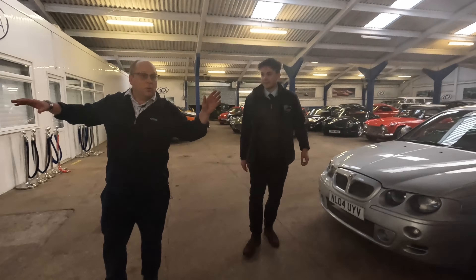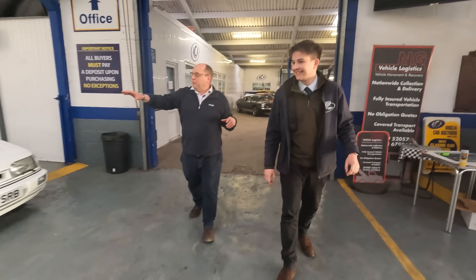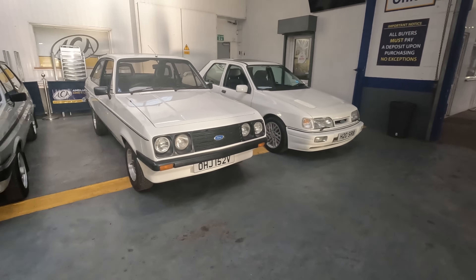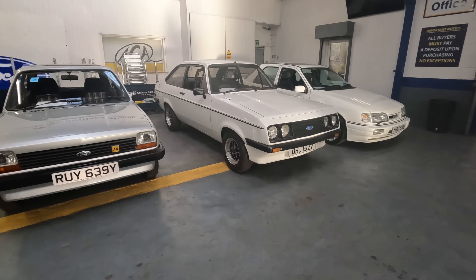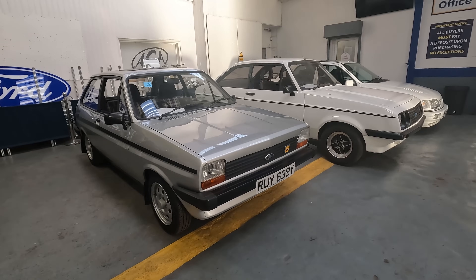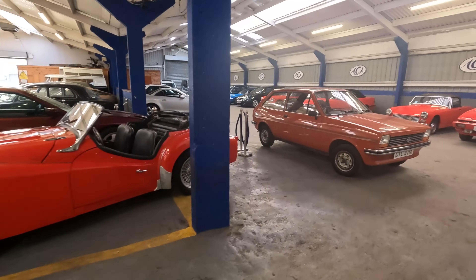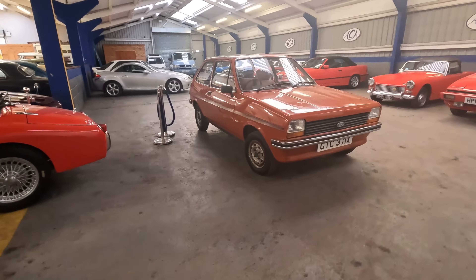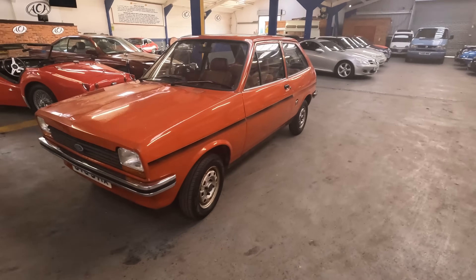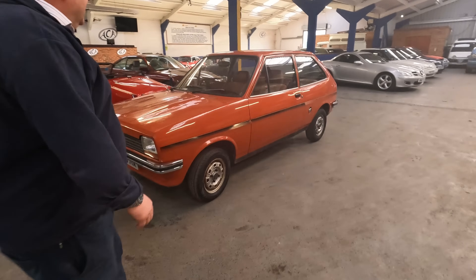It would be wrong of us to walk past the Ford section, which is a work in progress. We've got three fabulous Fords: the Cosworth Sapphire, the RS2000, and this little Mark One Fiesta S — a rarity because it's the 1100 1.1. Speaking of Fiestas, if your budget doesn't stretch to the S, how about this one over there as a genuine entry-level starter?